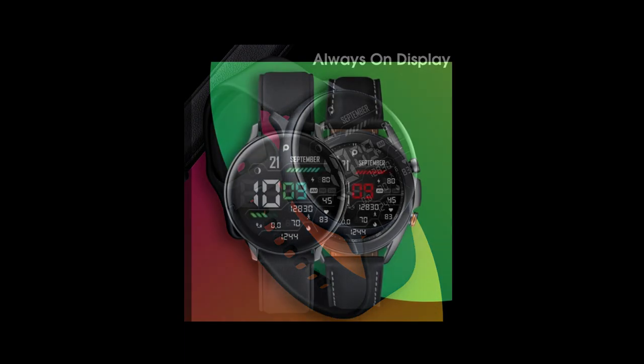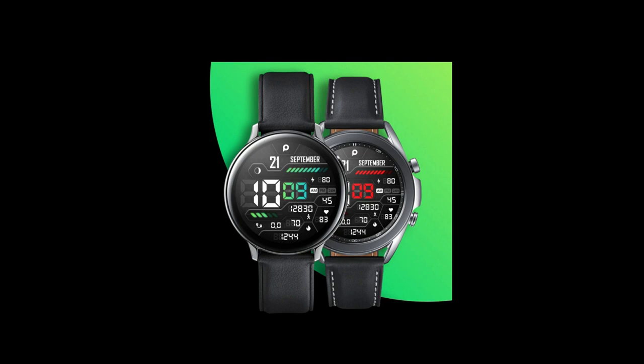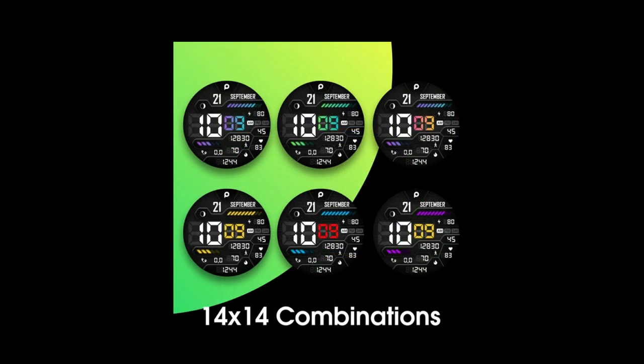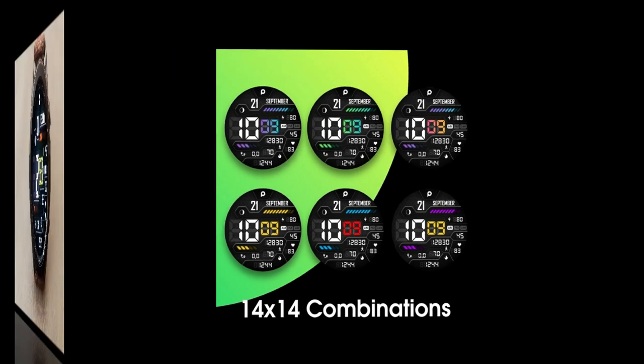The only thing to keep in mind is that this is on a limited time promotion. The good news is that promotion is not going to expire until May, so you've got lots of time to pick this one up. Just remember that the link to the watch face has been included down below in our video description, so make sure you click on it.